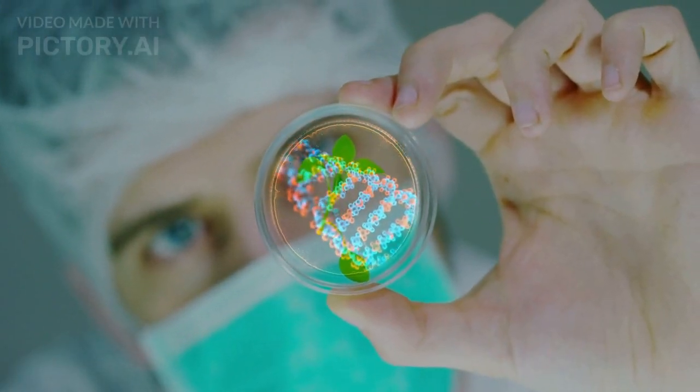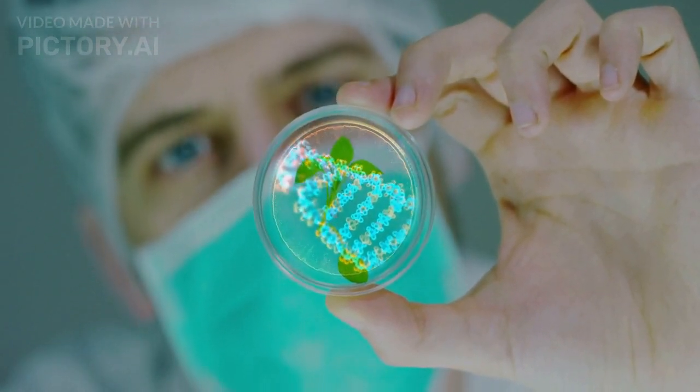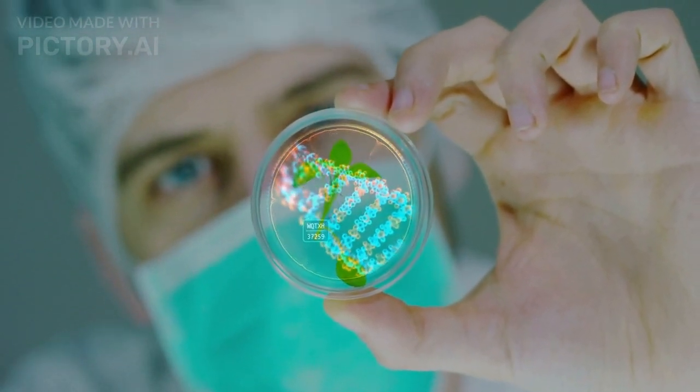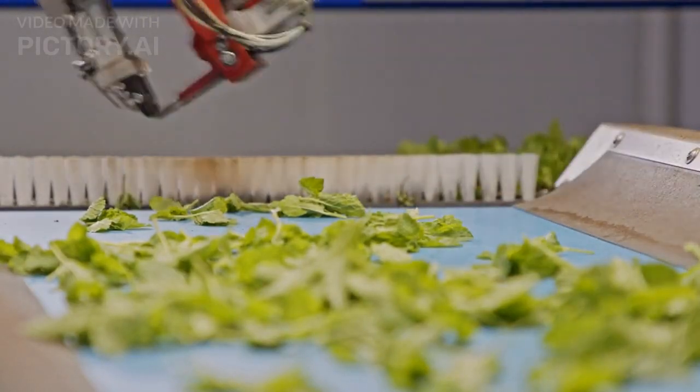3. Biotechnology. Biotechnology can enhance the quality and yield of crops by modifying their genes or using microorganisms or enzymes. It can also create new varieties of crops that are more suitable for vertical farming.